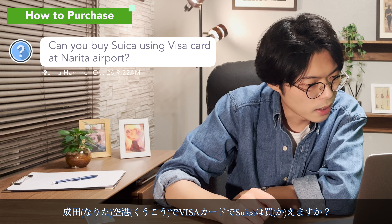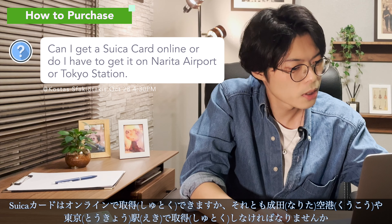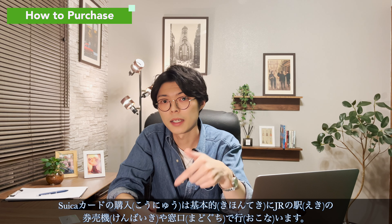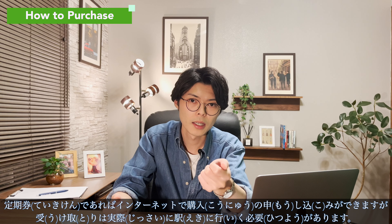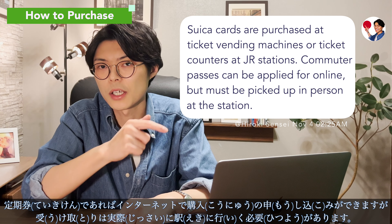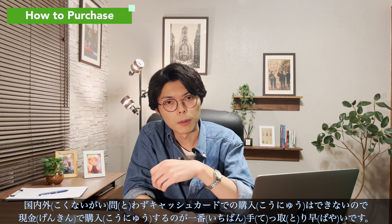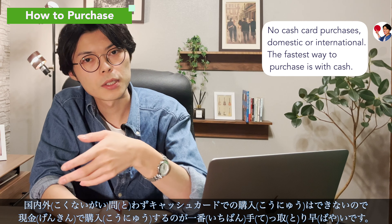Can you buy Suica using a Visa card at Narita Airport? There is a JR station at Narita Airport too, so you can buy one there. Can I get a Suica card online, or do I have to get it at Narita Airport or Tokyo Station? Suica cards can be purchased at ticket vending machines or ticket offices at JR stations. If it is a commuter pass you can apply online, but you must go to the station to receive it. It is not possible to make purchases with a cash card, domestic or foreign, so cash is the quickest way.